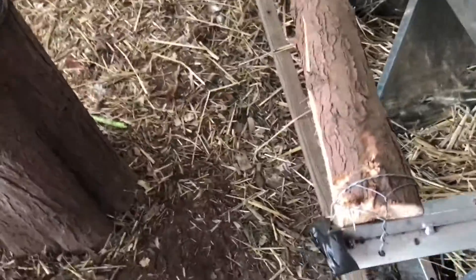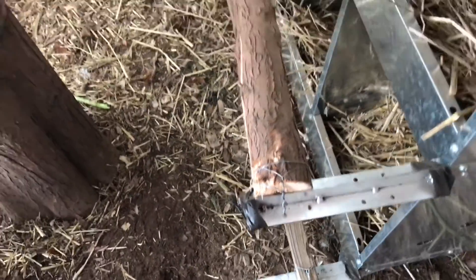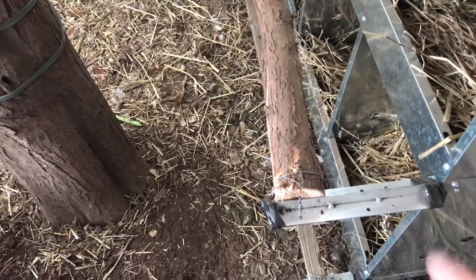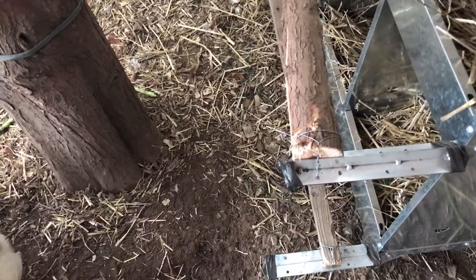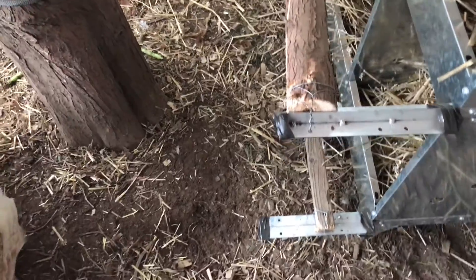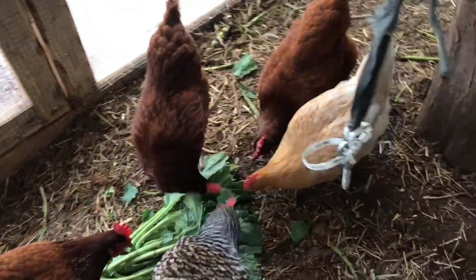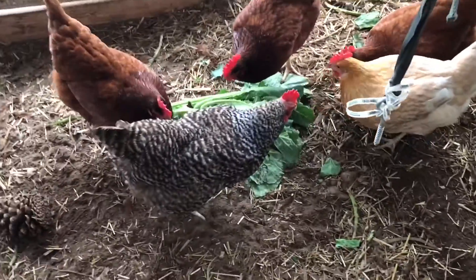I just want to mention, this has a sharp edge here. We did put tape on it because I could just see the breast of a chicken going on there and cutting itself. We did it for both the top and the bottom and on the other side as well. You definitely want to protect your hens because they get hurt — you're not going to just let them be.